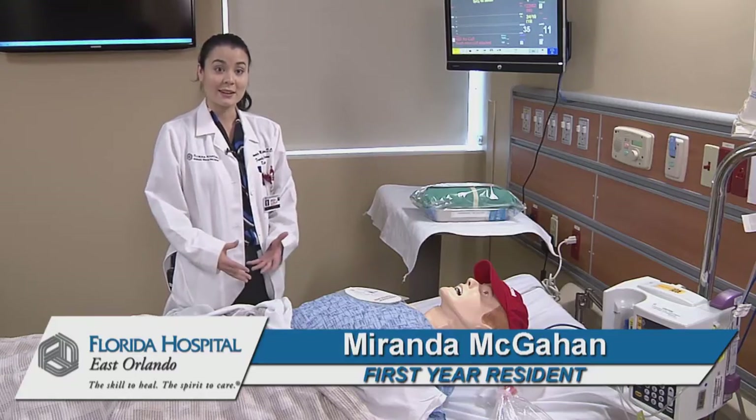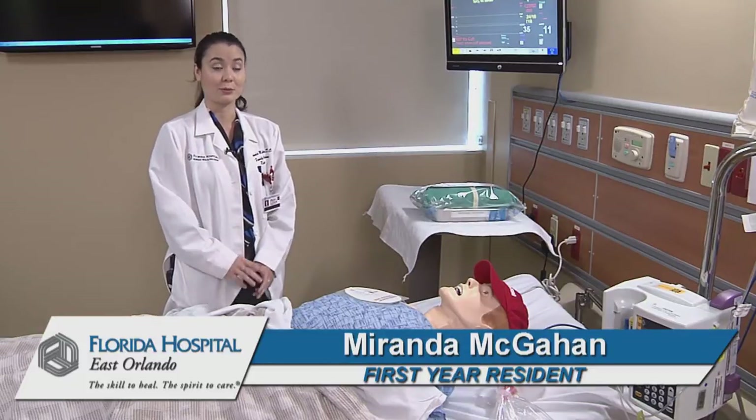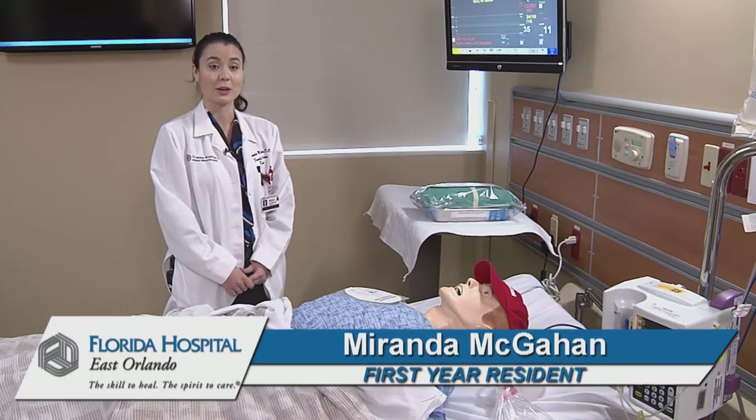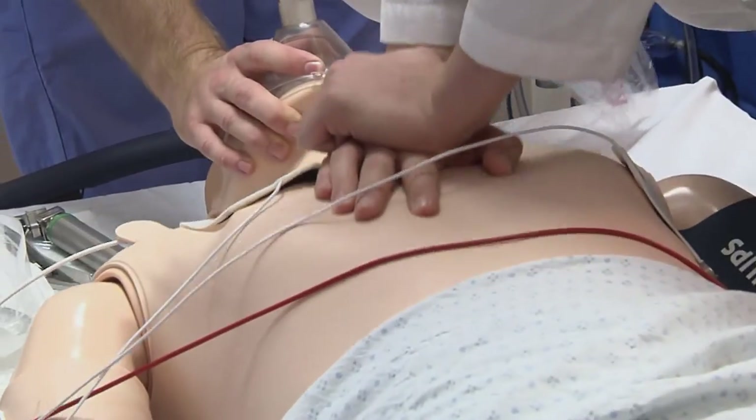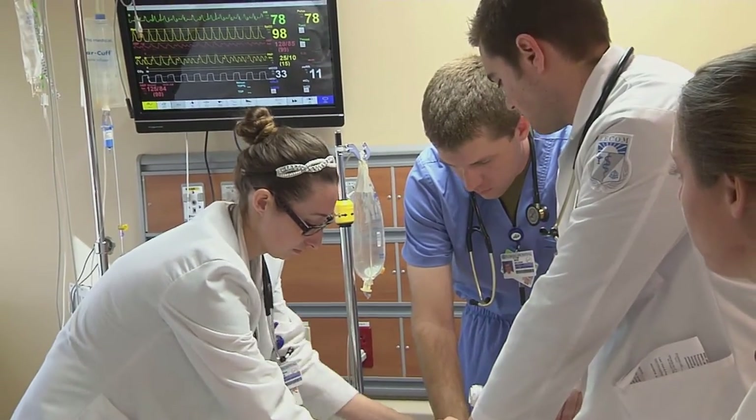The fact that we can run through this with our residents and with the medical students is really crucial to good medical training, so that the first time you step through those hospital doors and you're in charge, you can have a couple of these scenarios under your belt and feel really comfortable with it.